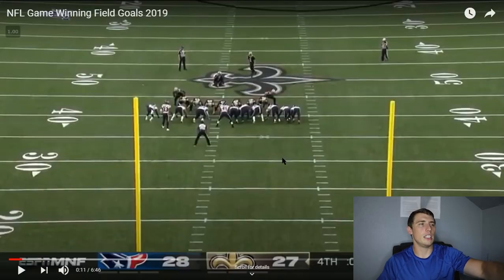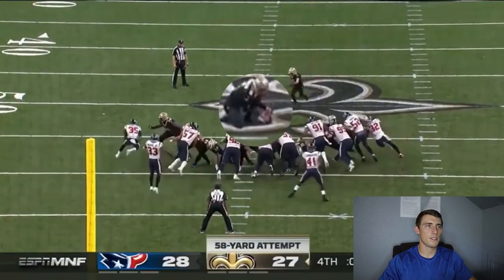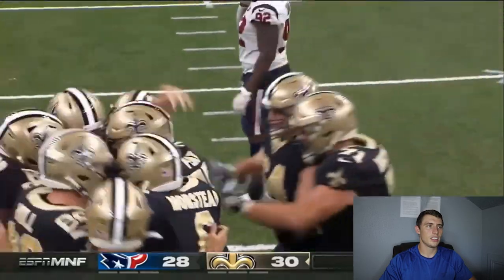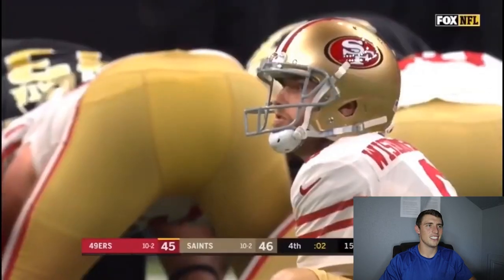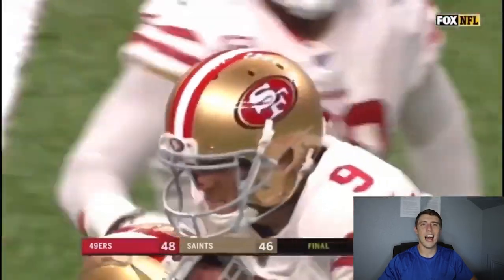One cool thing about this field goal - you can see the laces were pointing toward him, and the holder did a fantastic job of getting it turned around so he could strike it with that big leg. He probably would have made it from at least 64 yards - it looked like it was halfway up the uprights and hit the back net. Hitting the net from 58-plus is always a good sign. Watch the replay: he gets the laces turned around, trusts the swing, keeps his eyes on the ball, and just lets it rip.